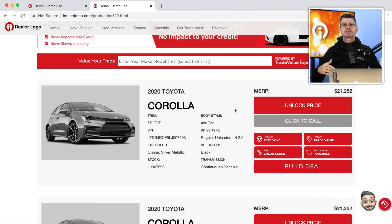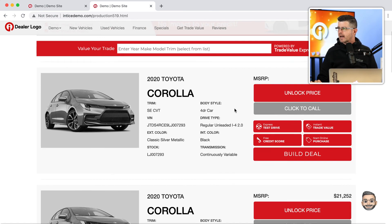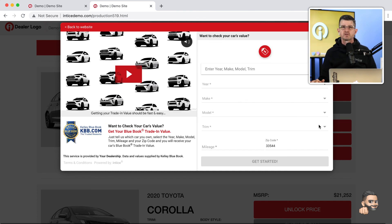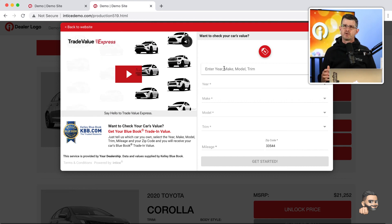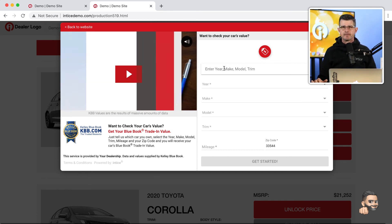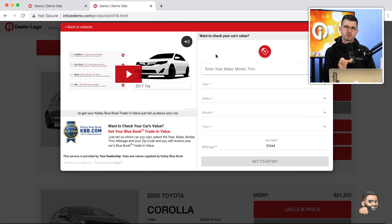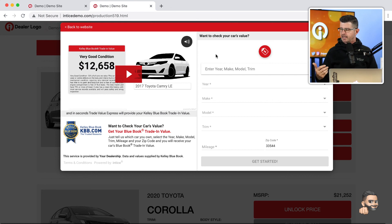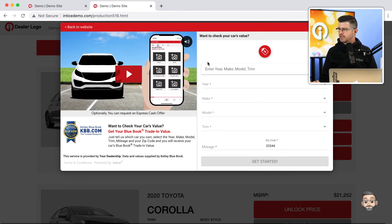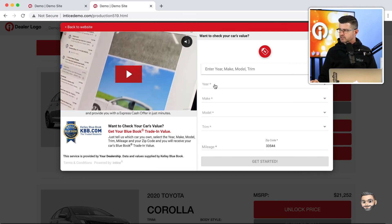So we've got the trade value on the home page, on a separate page, accessible via a tab on the right side, and at the top of an SRP — but it's not overwhelming. It integrates seamlessly into your dealership's website, adding to the overall brand and experience. When a customer clicks 'get trade value,' it opens up the Trade Value Express user interface. We utilize a video to customize the experience and educate the customer on the value of how this process works — rather than just serving up a form.